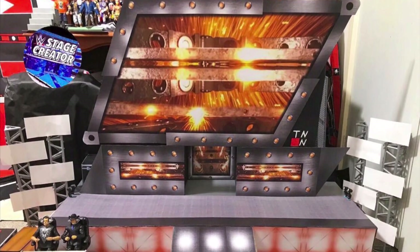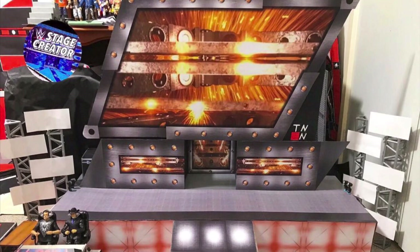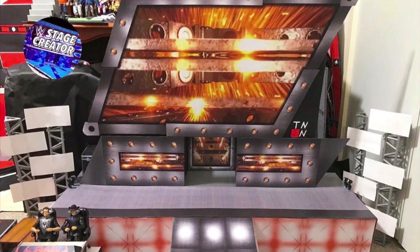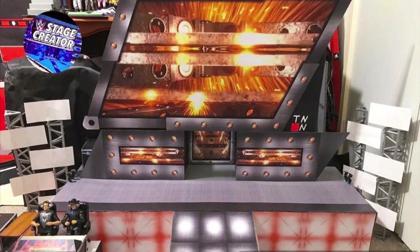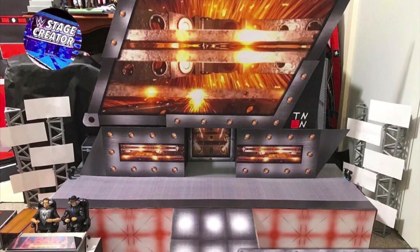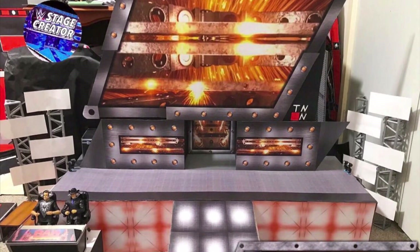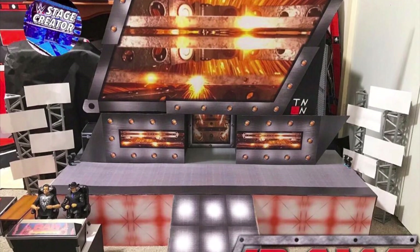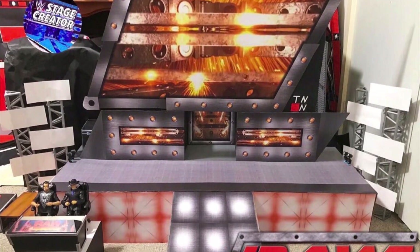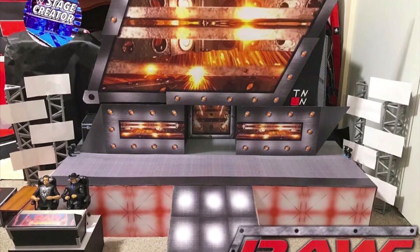With that, we move into the legend himself: Stage Creator. Of course, you have to be in this video. We're bringing him up here with the 2002 Monday Night Raw stage from the Ruthless Aggression Era, as you can see right there. This guy put in all the work — the TNN logo right there on the side. A little detail like that is what really gets me. I just love little things like that.